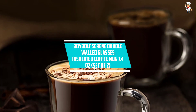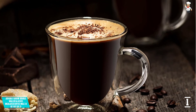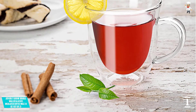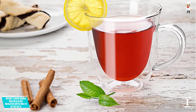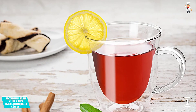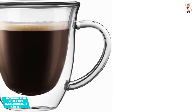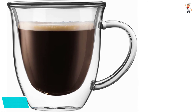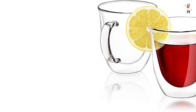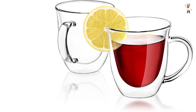At Number 1: Joy Jolt Serene Double Walled Glasses, Insulated Coffee Mug, 7.4 ounces, set of 2. With this Joy Jolt mug you can drink your tea with confidence. It comes in a set of 2 for you and your guests. With a capacity of 7.4 ounces, it holds enough drink, and it retains the hotness of a beverage. It's condensation-free and maintains cool drinks as well. It has double walls with a well-designed handle to keep you cool when handling hot beverages, plus a great appearance with smooth finish and crystal-clear nature — a great addition to any restaurant or cafe.